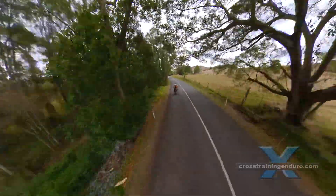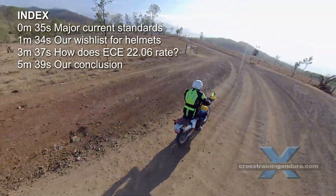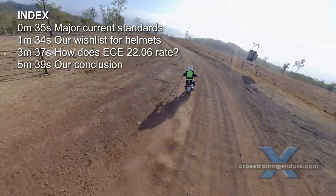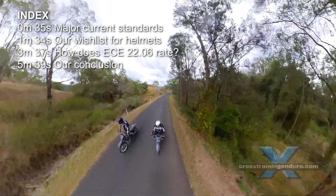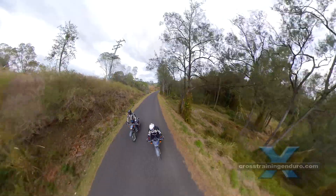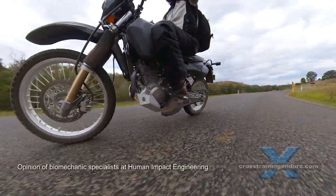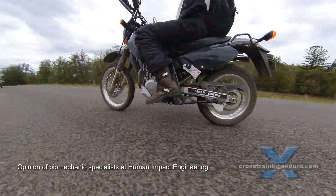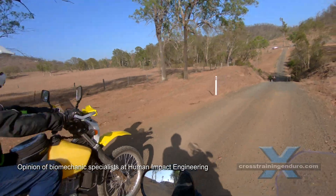First, let's cover the basics. The bad news? Helmet standards are based on old research from decades ago. The good news? They still do a reasonable job of protecting our brains. Even cheap helmets using antiquated standards like DOT are about 80% effective. The key, of course, is to try and get as close to 100% as possible.